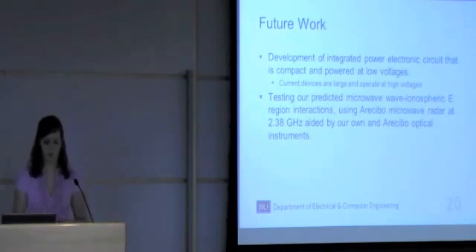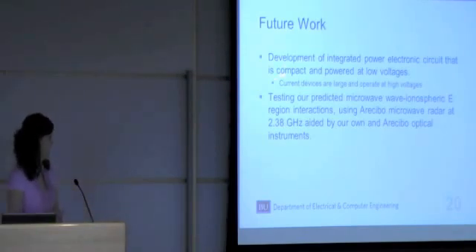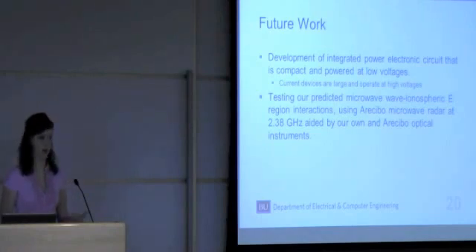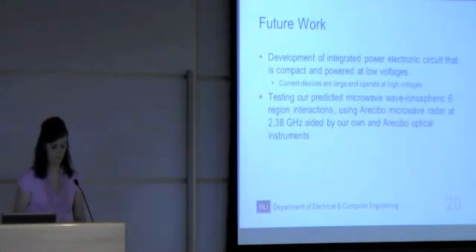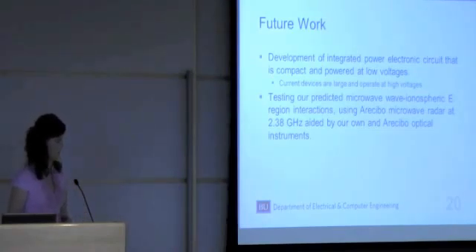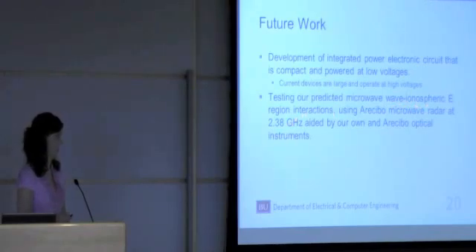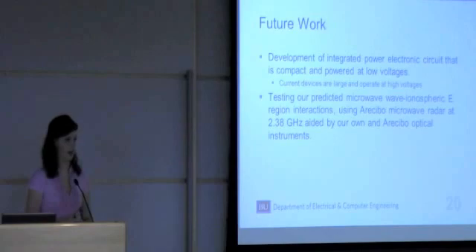For future work, we want to develop an integrated power electronic circuit that is compact and powered at low voltages. Currently, only large devices that operate at high voltages are used for microwave generation. Projects such as the space-powered satellite program propose to use a microwave transmission system on a satellite in orbit around Earth using solar power, which would require that the device be powered at low voltages in a compact form. Secondly, we'd also like to test our predicted microwave-ionospheric E region interactions, possibly using the Arecibo microwave radar at 2.38 gigahertz.